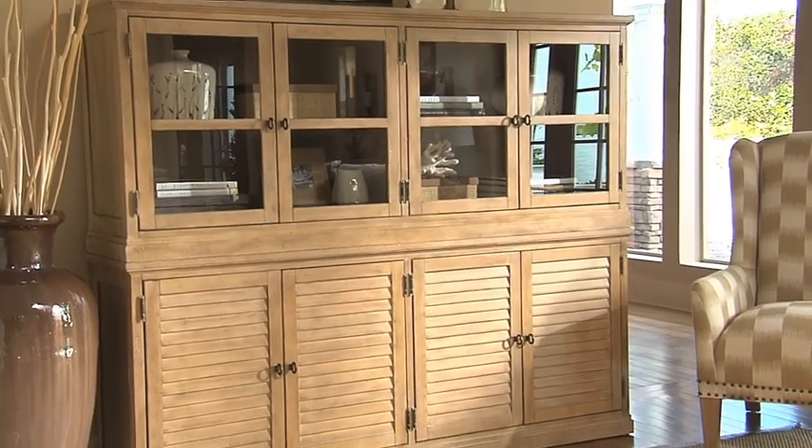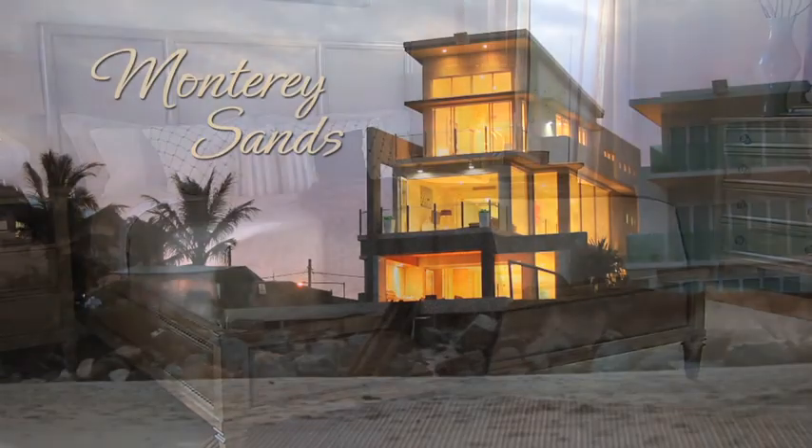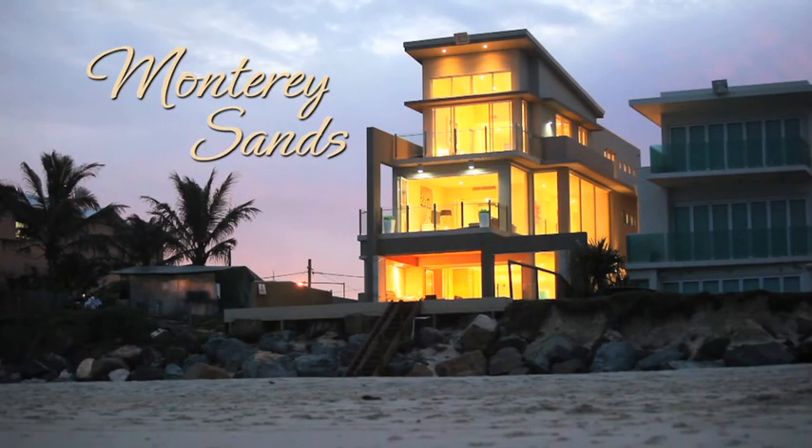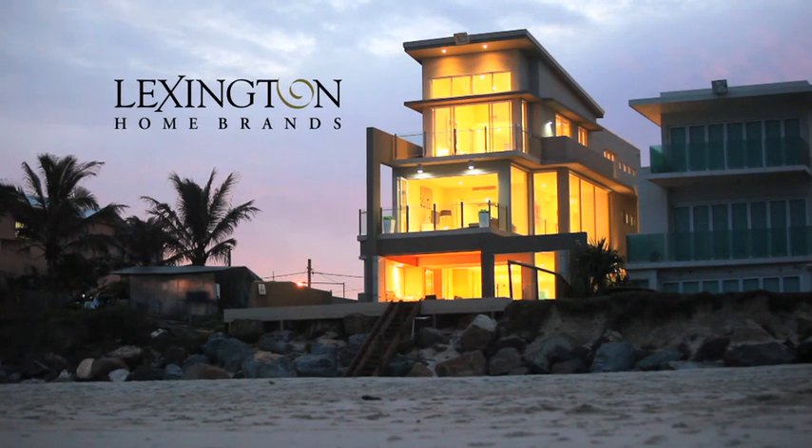Let the world slip away and surround yourself in comfortable, understated styles. Monterey Sands, from Lexington Home Brands. Make your home your hideaway.